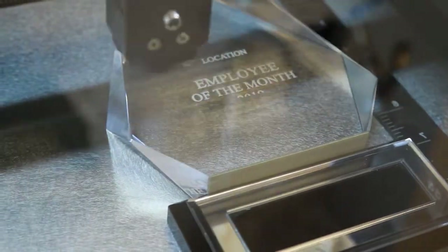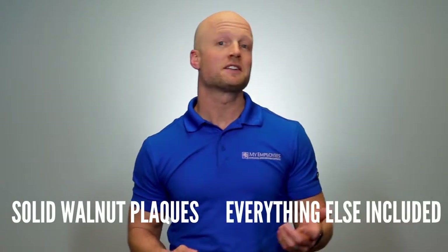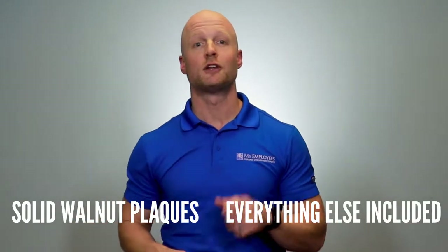The pride and prestige will be written all over your employees' faces as they watch you hand over their stylish acrylic award. Want to see the plaques now or are you ready to see everything else that's included in your program?